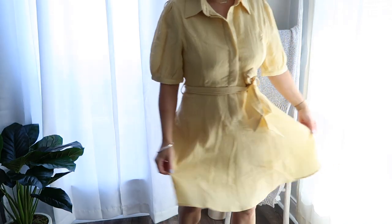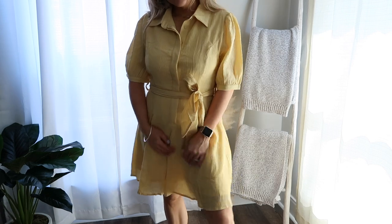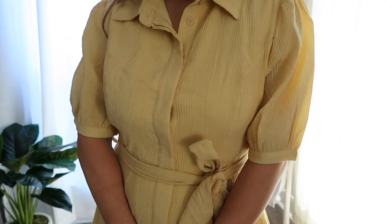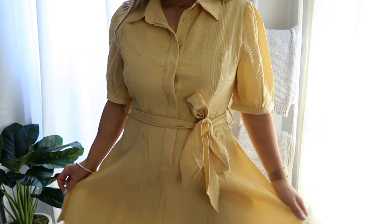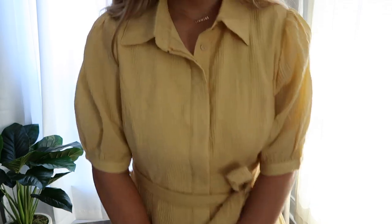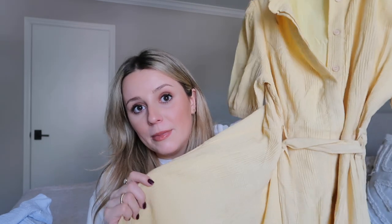This dress makes me feel like I'm going to a cottage to pick strawberries — it gives me that vibe. So pretty and feminine. I love this yellow color; I used to never wear yellow and now I'm very into it. It has puffy sleeves, buttons down the front, and ties at the waist which makes it super flattering. The material has a really pretty texture. I got this one in a size medium — very glad I went with medium instead of small — and I love how it looks with a bump.